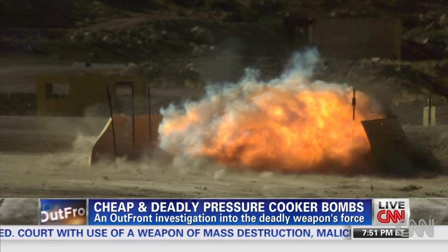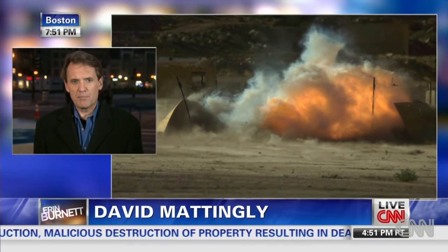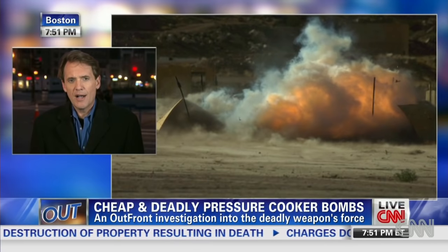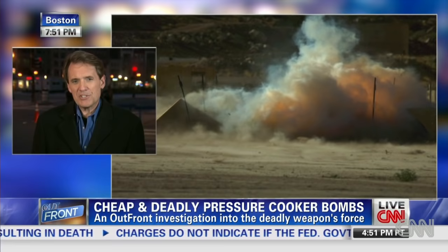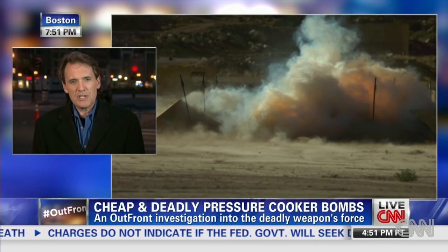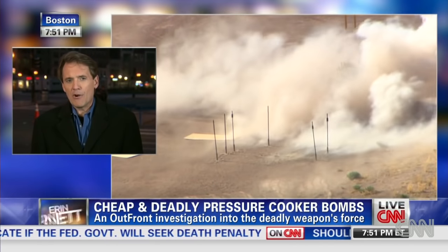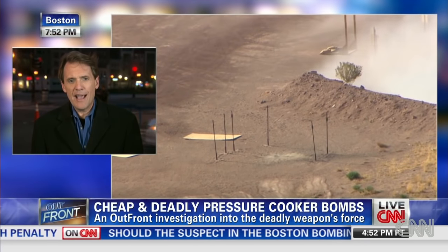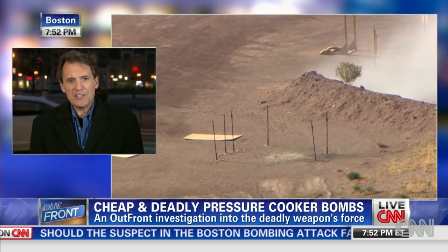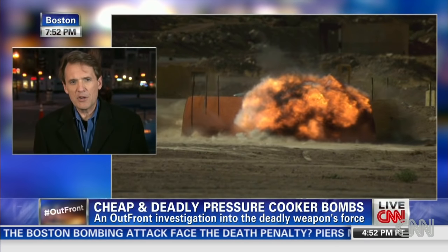We commissioned the experts at New Mexico Tech to do this demonstration. What surprised me — less than a hundred dollars worth of material and access to the internet and you can build one of these bombs. They're crude and very difficult to police. We saw how fast the material flies out once that gunpowder or explosive material blows up — flying out faster than the speed of sound. You could literally be hit and hurt before you even hear the bomb go off.